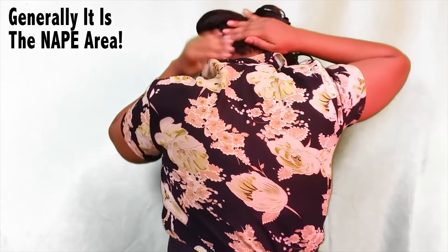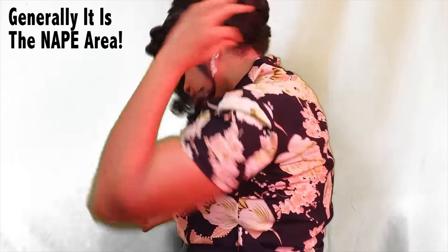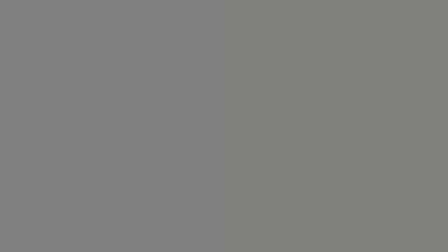Kitchen hair refers to the back side, this area. Like when the perm is growing out, the new growth is also coming in. But when people say kitchen hair, they're not saying it in a nice way — they're basically calling it hair that is ugly, that doesn't look attractive. They say it as an insult: 'You got that kitchen hair, slap some more perm on that kitchen hair.' So in that sense, kitchen hair is just hair that has been mistreated through lack of proper black hair care knowledge.